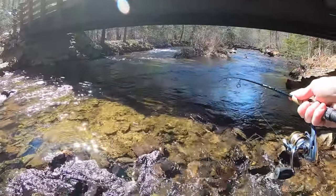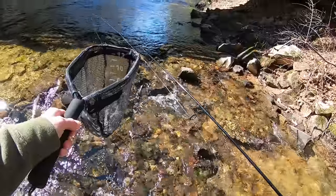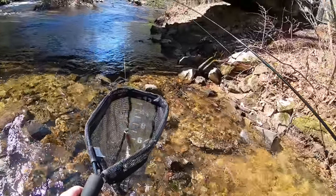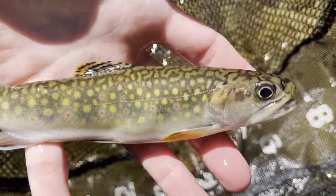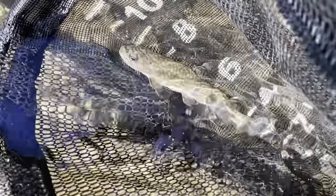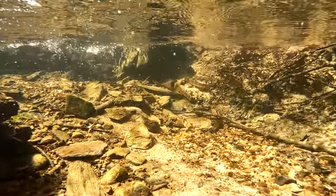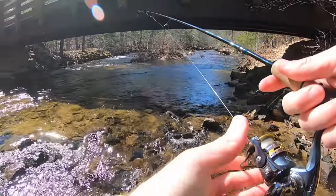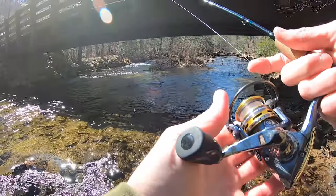Holy moly, I got one — look at that! It is a native brookie, first fish of the day guys. Seven inch native brookie, absolutely gorgeous. First trout of the day, little native brookie from under this bridge. Let's see if there's another one under there.